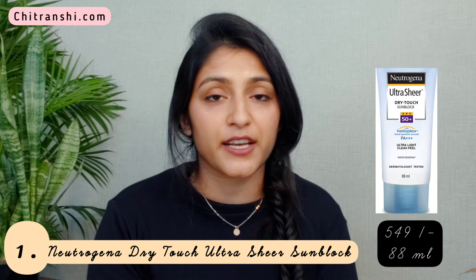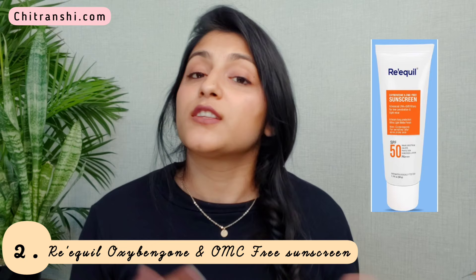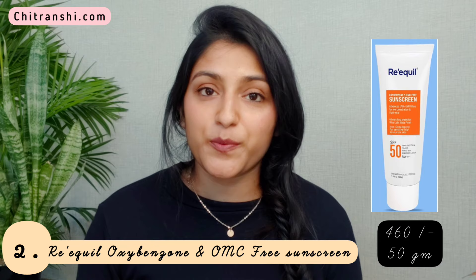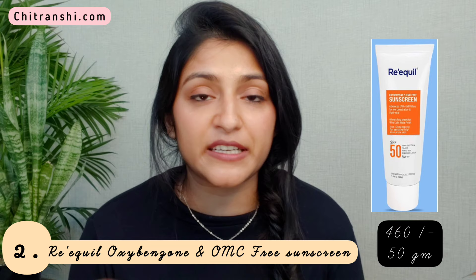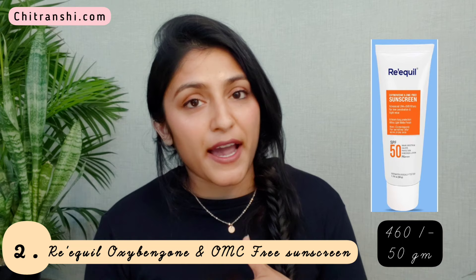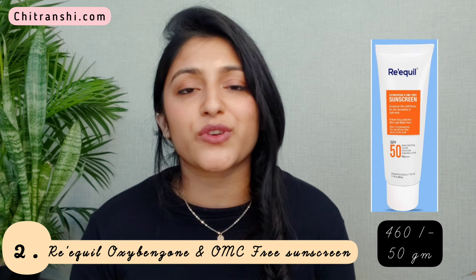The second sunscreen is from Requel — the Requel Oxybenzone and OMC Free Sunscreen for oily, sensitive, and acne-prone skin. This is again SPF 50 PA++++ and retails at ₹460 for 50 grams. This sunscreen is free from Oxybenzone and OMC, which are chemical ingredients found in sunscreens that penetrate deeper into your skin. These ingredients might not suit everyone — especially if you have acne-prone skin — as they can trigger allergic reactions, hormonal imbalance, and eventually acne.